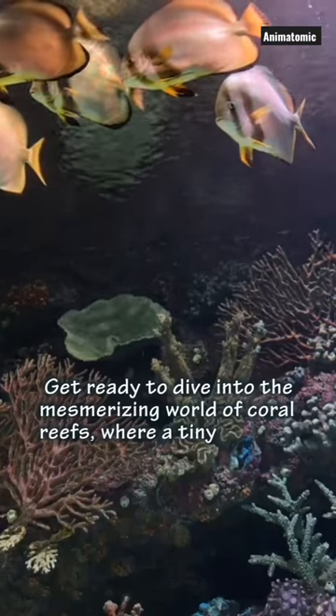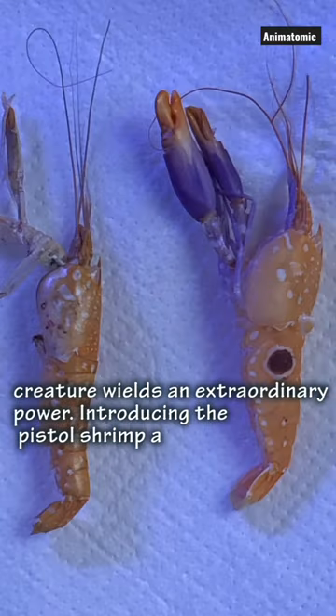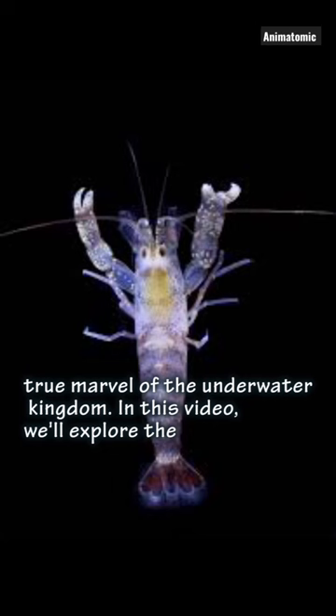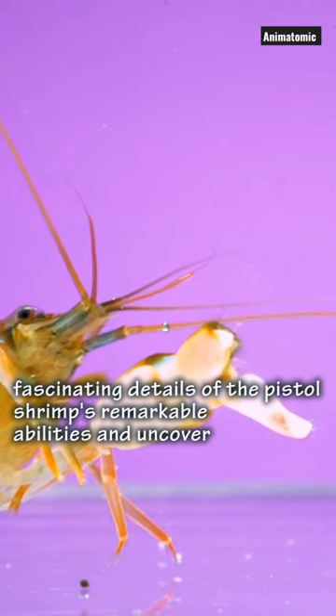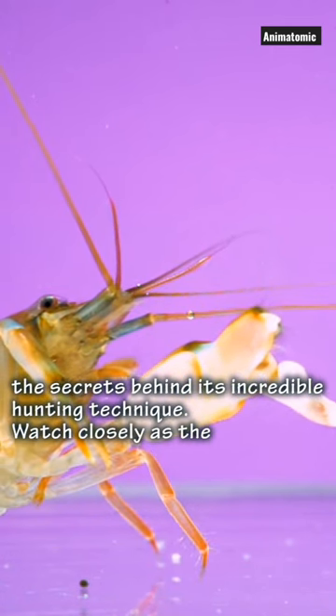Get ready to dive into the mesmerizing world of coral reefs, where a tiny creature wields an extraordinary power. Introducing the Pistol Shrimp, a true marvel of the underwater kingdom. In this video, we'll explore the fascinating details of the Pistol Shrimp's remarkable abilities and uncover the secrets behind its incredible hunting technique.